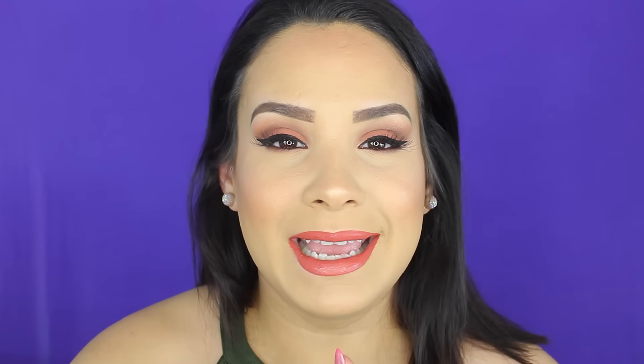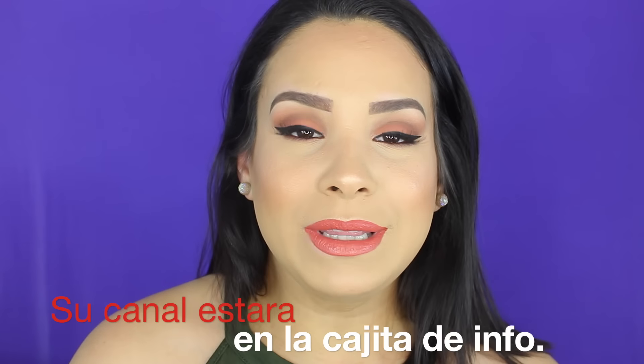No les voy a hablar mucho porque este video creo que va a ser un poquito largo porque son muchos procedimientos. Solamente quiero dejarte saber que te suscribas al canal de Karen; después que vean mi video, o si quieres darle pausa a mi video e ir a ver el de ella, lo puedes hacer y luego ven y ve mi video. Te invito a que te suscribas a ambos canales, que nos dés tu apoyo, que estamos haciendo estos videos con mucho amor para cada uno de ustedes.